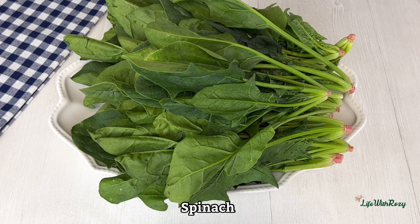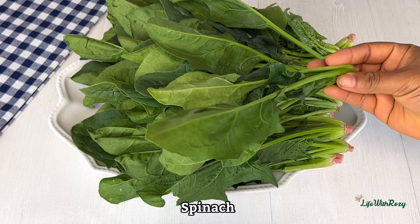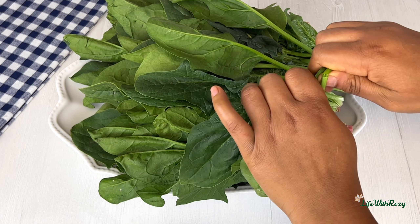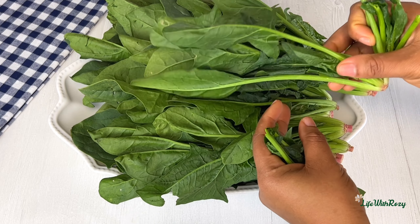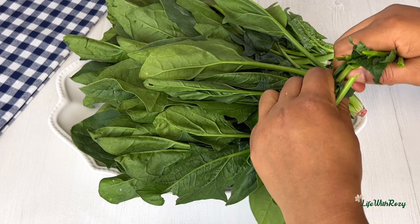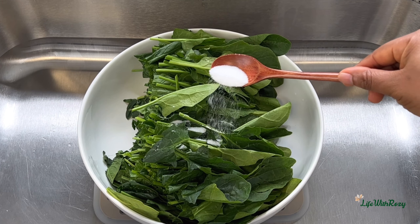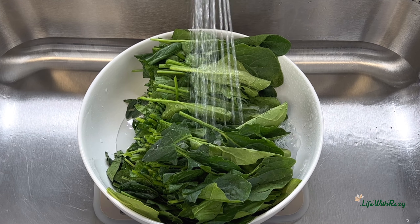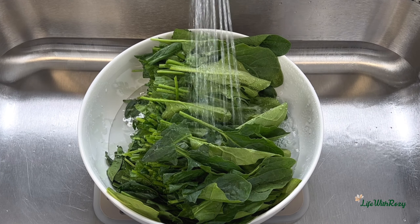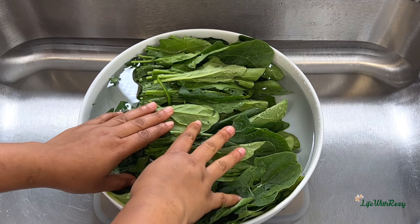For the vegetable, I am using spinach. You can use ugu and water leaf for this recipe, or any other green vegetable that is similar to spinach. After plucking it, I will add salt and wash the vegetable several times until it becomes clean and there is no more sand in the vegetables.